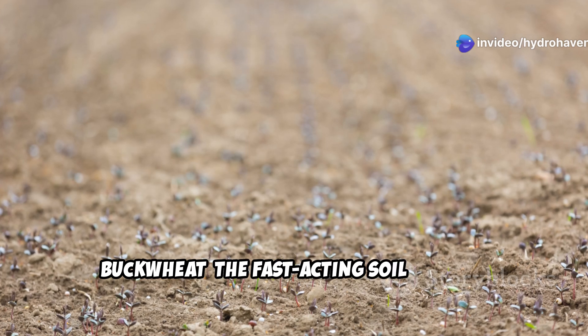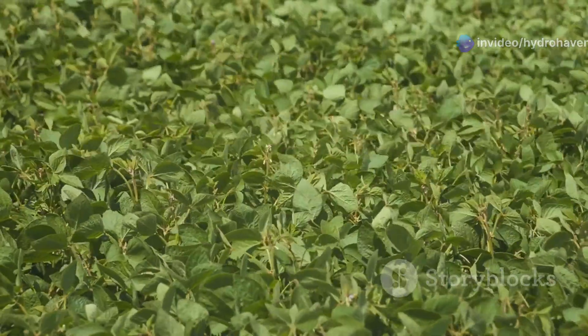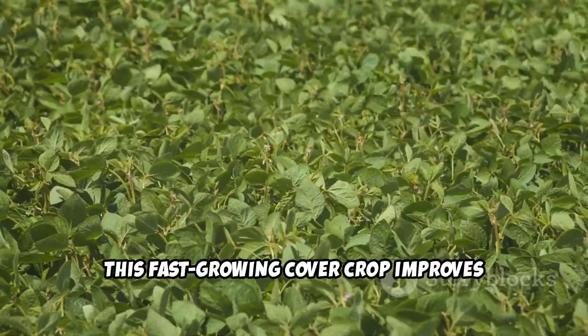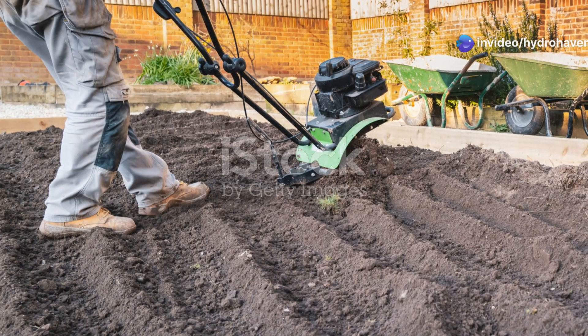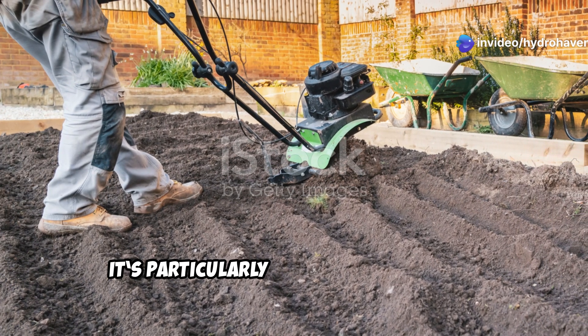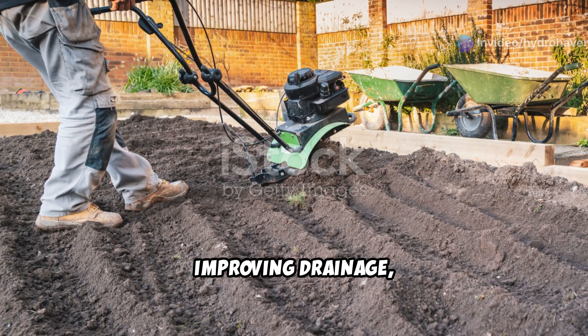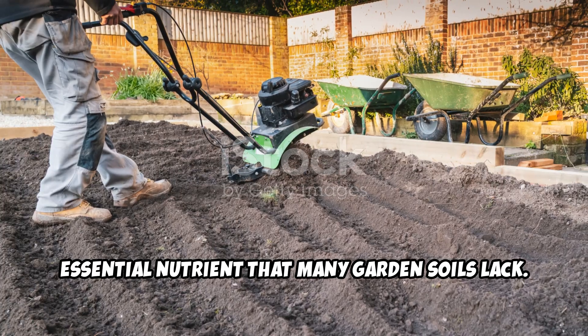Buckwheat — the fast-acting soil builder. If you need quick results, buckwheat is your go-to plant. This fast-growing cover crop improves soil in as little as 30 to 40 days. It's particularly effective at breaking up compacted dirt, improving drainage, and making phosphorus more available — an essential nutrient that many garden soils lack.